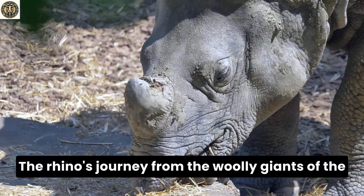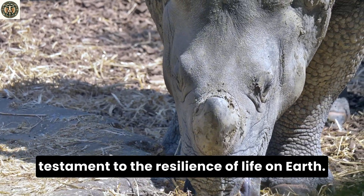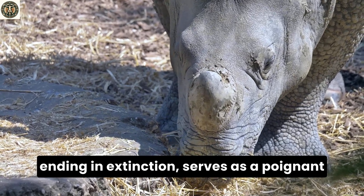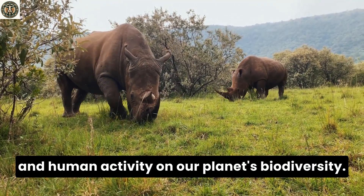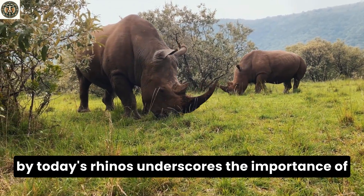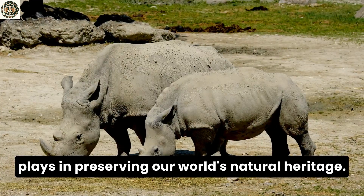The rhino's journey, from the woolly giants of the Pleistocene to the modern survivors of today, is a testament to the resilience of life on Earth. The story of the woolly rhino, though ending in extinction, serves as a poignant reminder of the impacts of climate change and human activity on our planet's biodiversity. Meanwhile, the ongoing struggle for survival faced by today's rhinos underscores the importance of conservation and the role each of us plays in preserving our world's natural heritage.